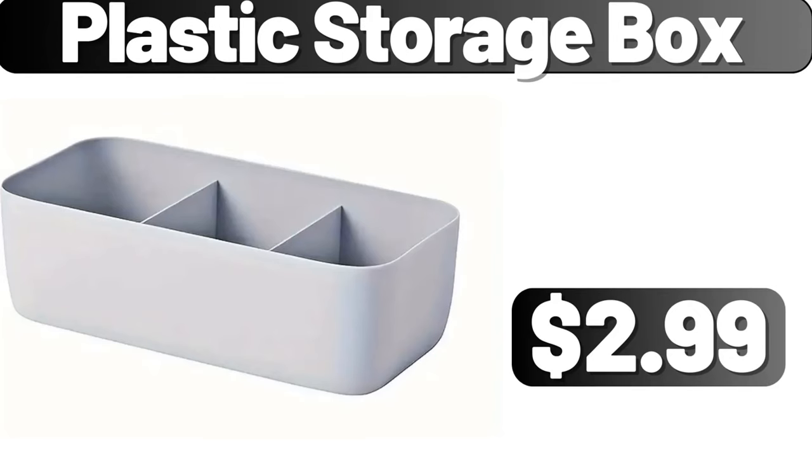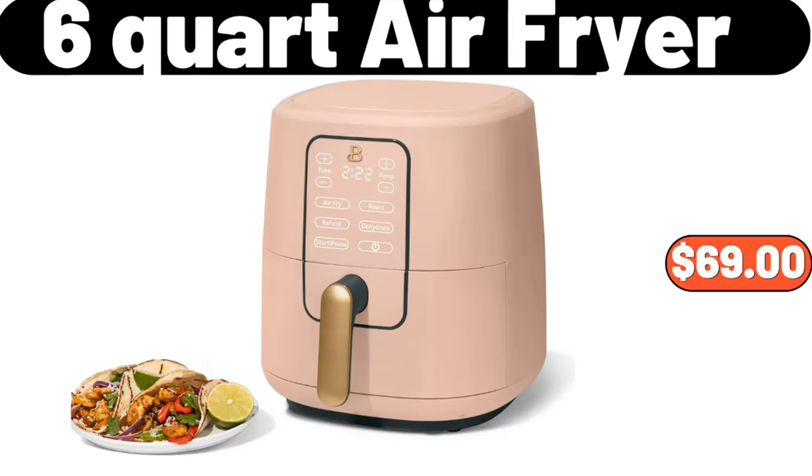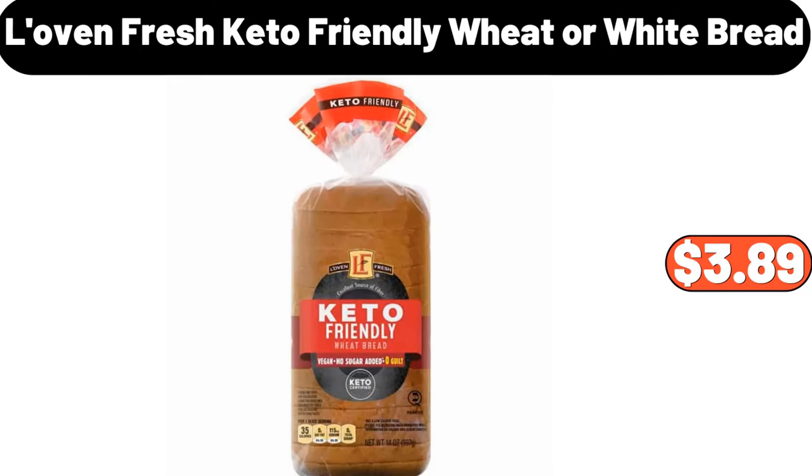Plastic storage box, $2.99. Four-pieces stainless steel fresh keeping box, $8.98. Six-quart air fryer, $69. Love and Fresh keto-friendly wheat or white bread, $3.89.